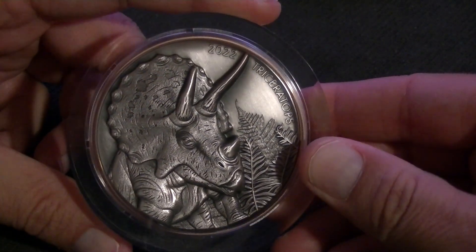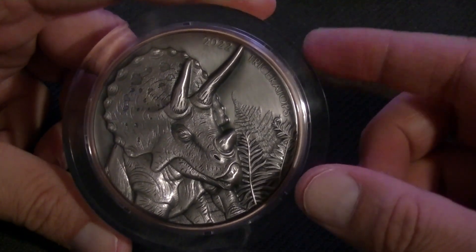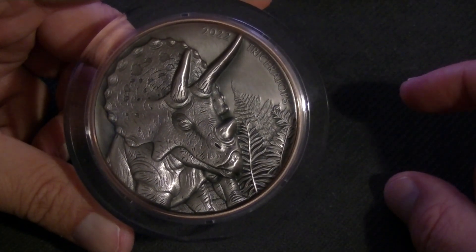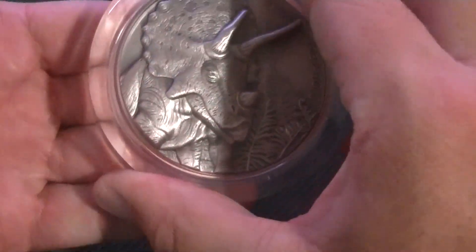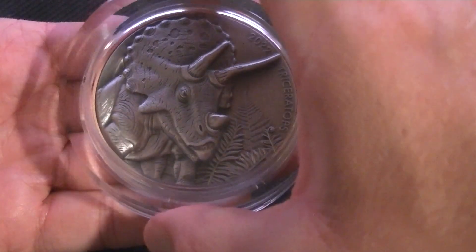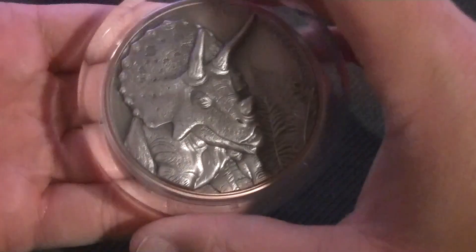I've never taken one of these out before. One of the two coins — this one or the other one — actually came loose. I didn't know how to get the bottom out, but it actually screws out like this. Good to know, in case.